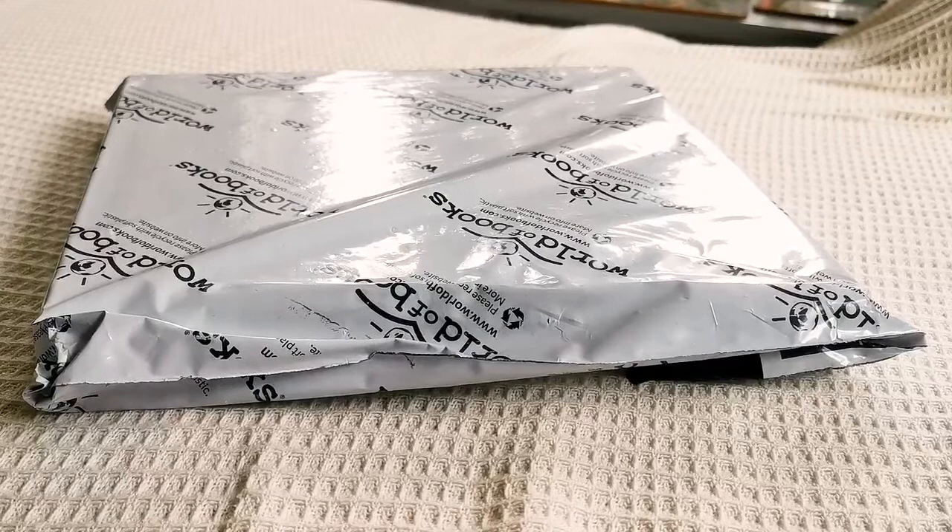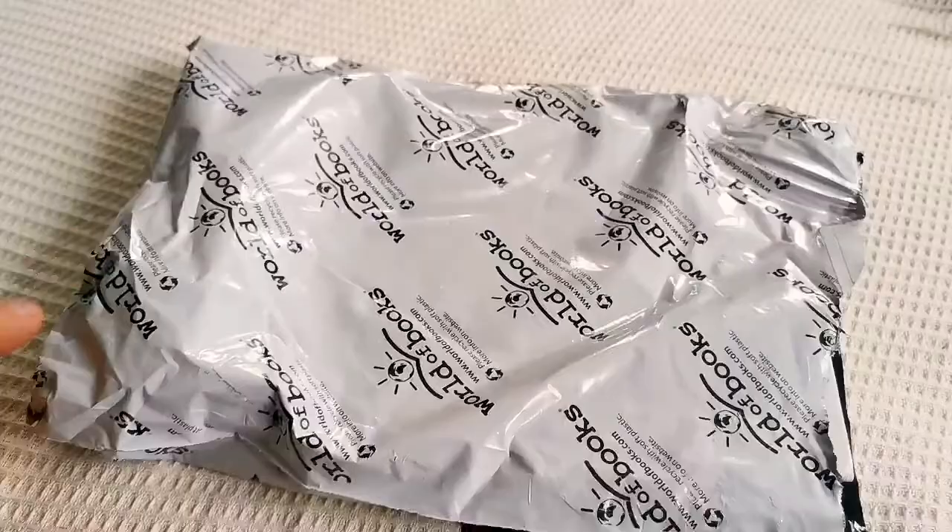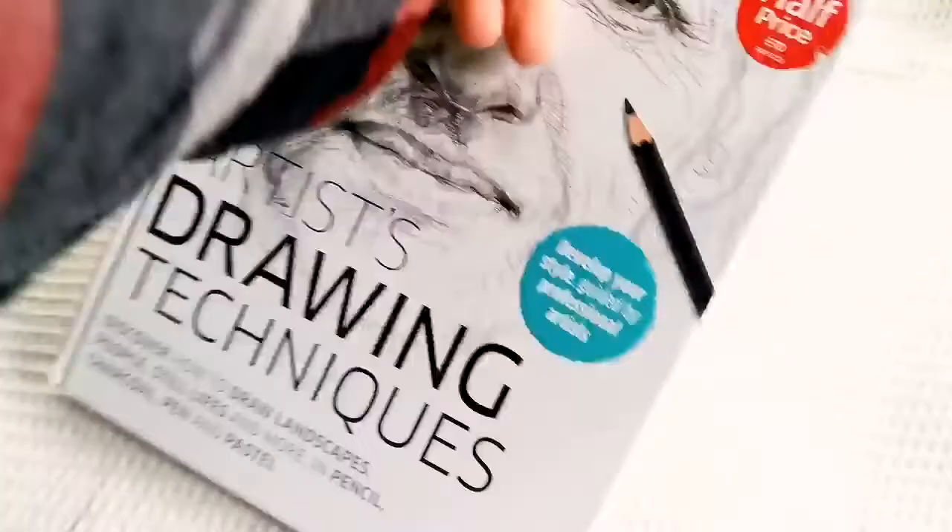This is a book. I think it's about evolution. Let's open and see. It's opened now. It's a second-hand book, so I don't mind that it has a limit.